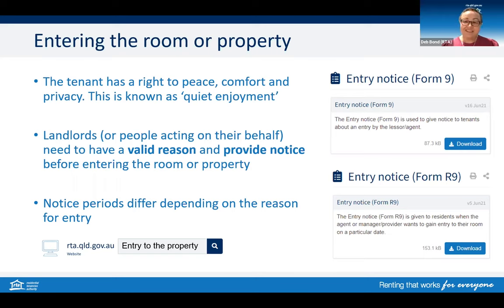One of the ways that this plays out is in entry to the property. There are rules about when you can enter, why you can enter, and the required notice period. A couple of things for landlords to keep in mind in relation to entry: sometimes there might be a repair that you as a landlord could do yourself; however, you still need to respect the notice periods for entry. You and your tenant may agree to a shorter notice period, but that is up to the tenant's discretion.